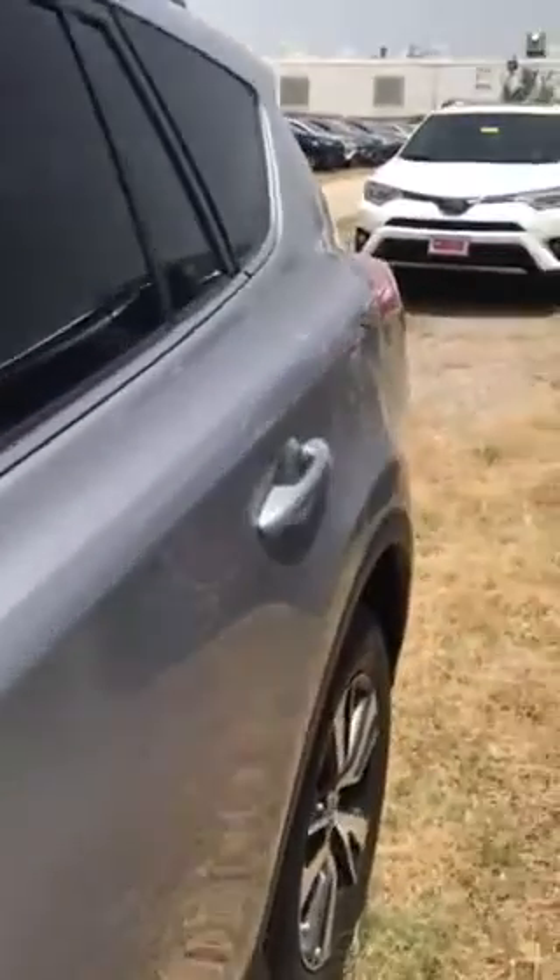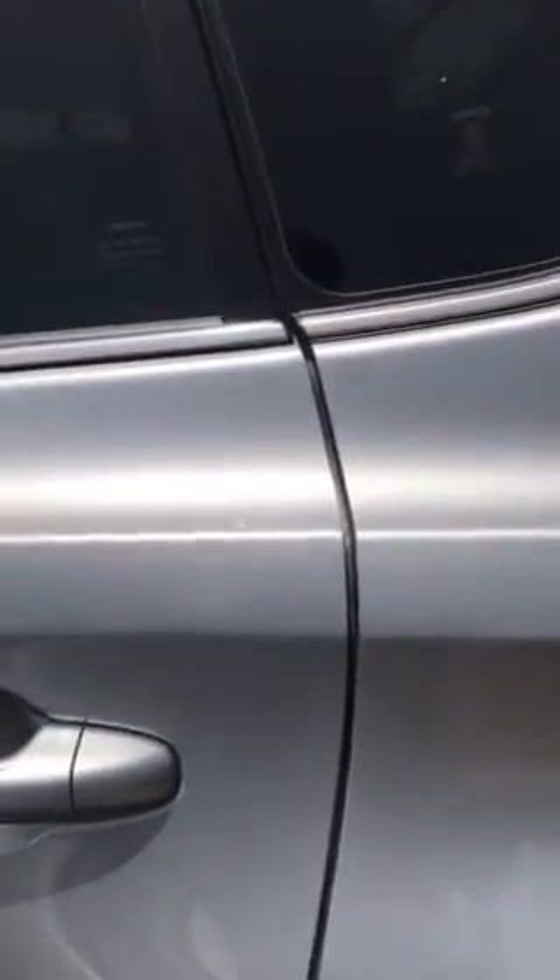Let's take a look inside. Beautiful black interior, as you can see — nice fabric, lots of room, lots of space. The vehicle also has a smart key; remind me of that when you get here and I will show you that feature.